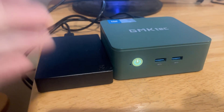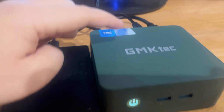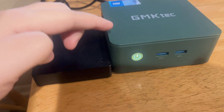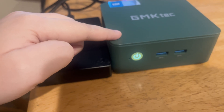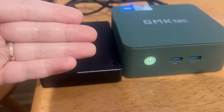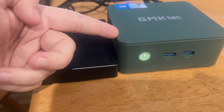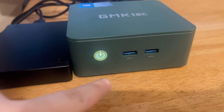As for my mini PC setup, I have the GMK Tech mini PC. This is 16 gigs of RAM with the Intel N150 processor. I did some research and they recommended N100 or better, so I got the N150. It has two USB 3.0 ports in the front and the power button here.